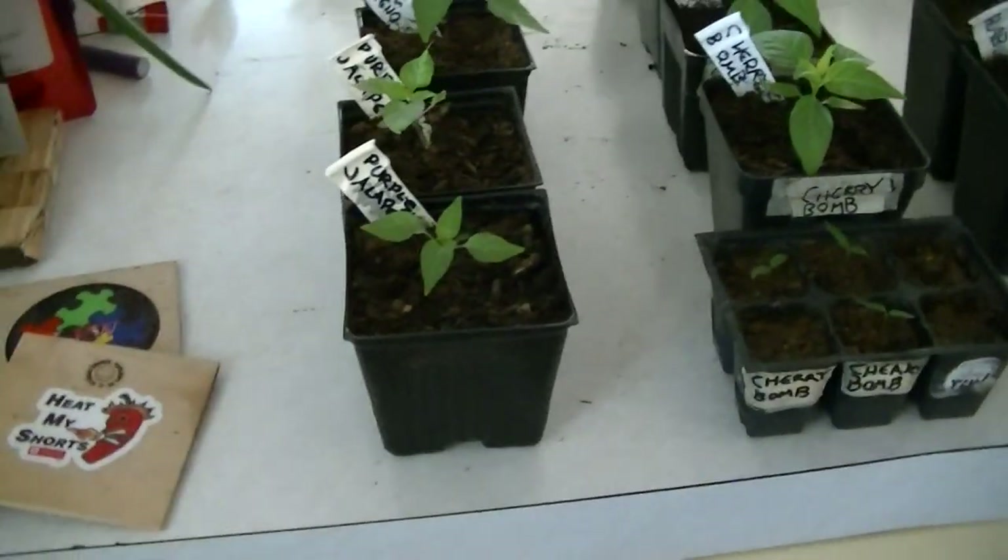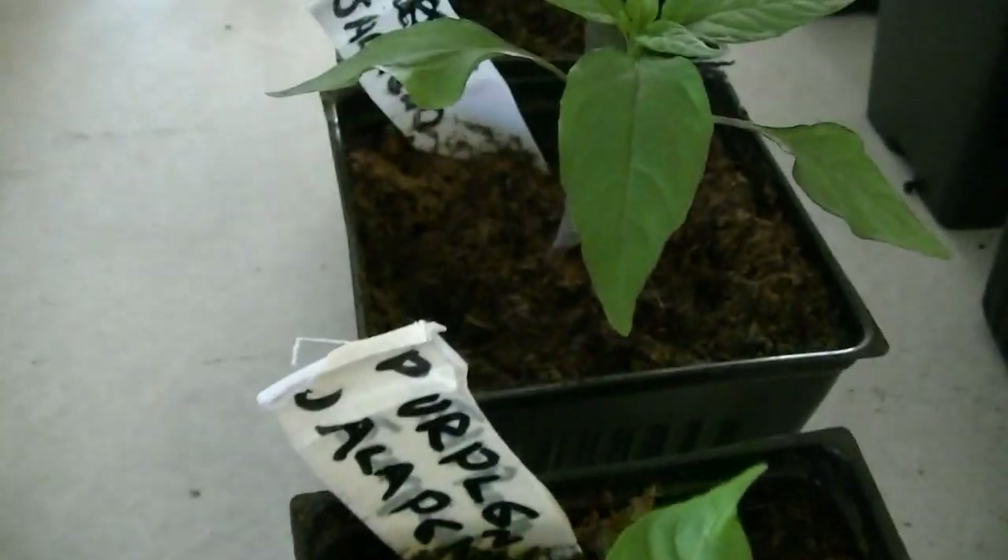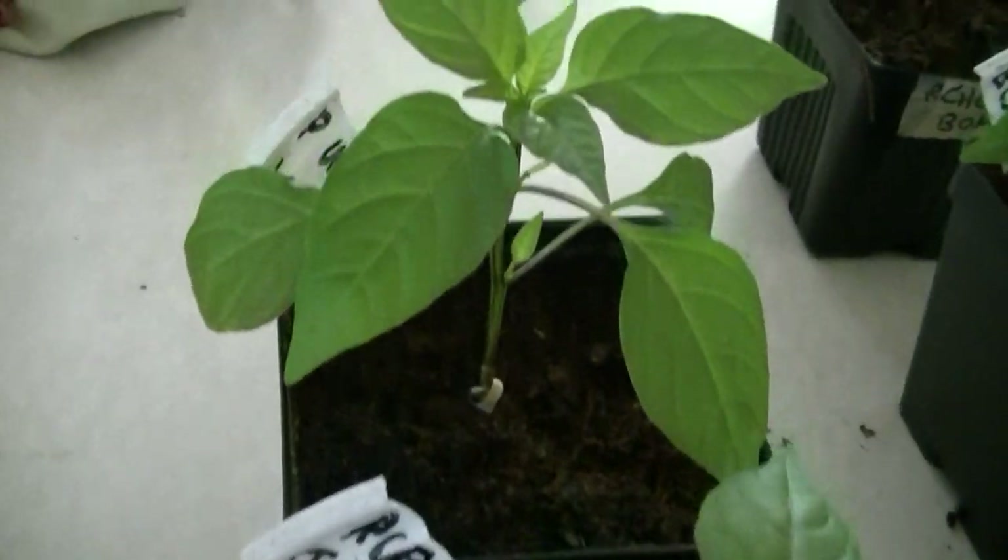I actually brought everything into the kitchen today, mostly just to make this a little bit easier to do. I have them organized according to variety. So here are the purple jalapeños — maybe I should go a little bit slower over them.